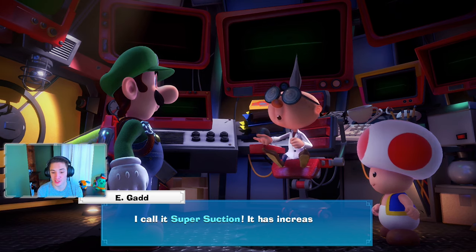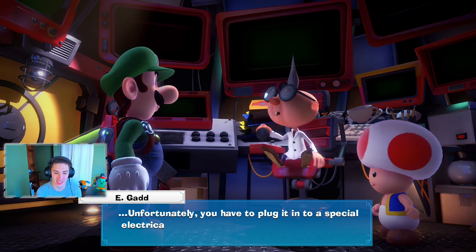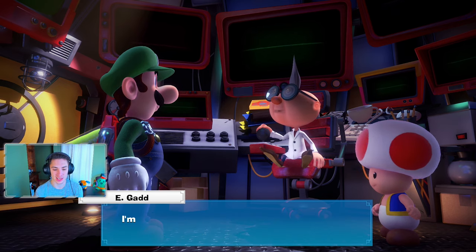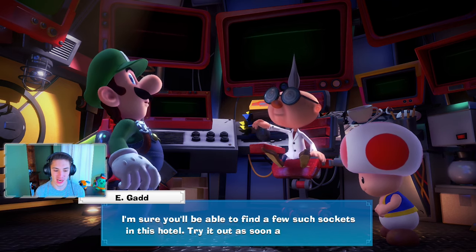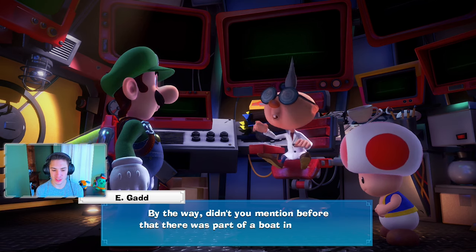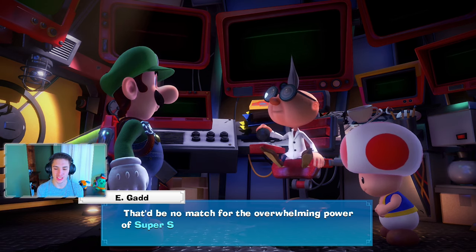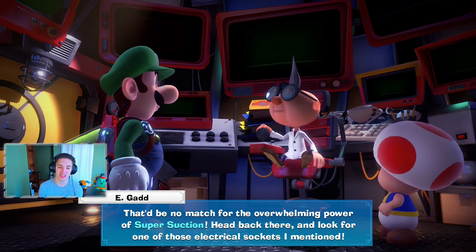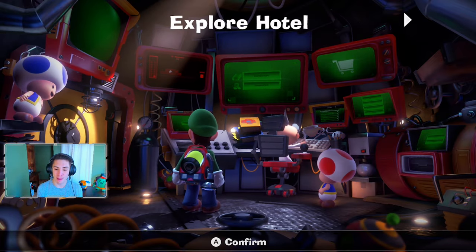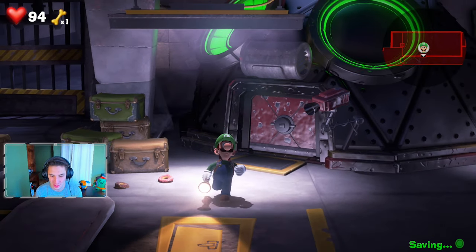Egad explains: 'Super Suction has increased power exponentially, but you have to plug it into a special electrical socket to use it — a minor inconvenience. You should be able to find a few sockets in this hotel. By the way, didn't you mention there was a boat in your way in the Spectral Catch? That'd be no match for Super Suction — head back there and look for one of those electrical sockets.' Perfect, now we head back to the Spectral Catch!